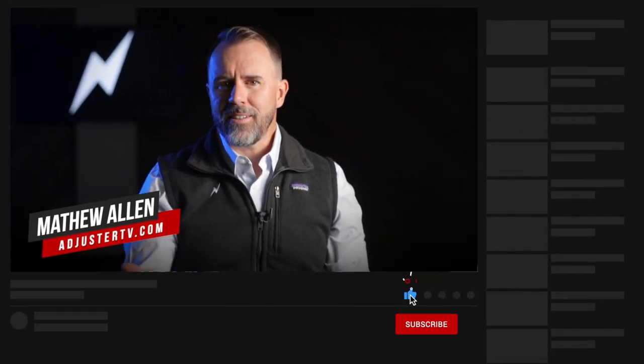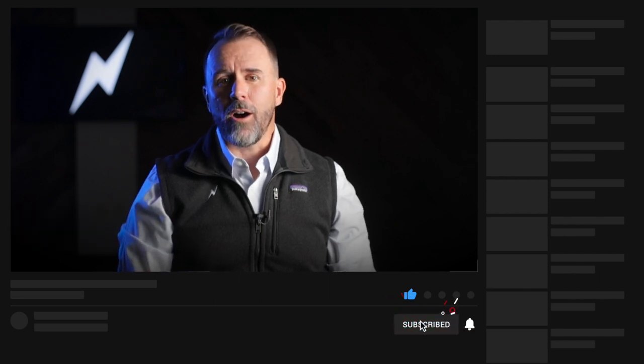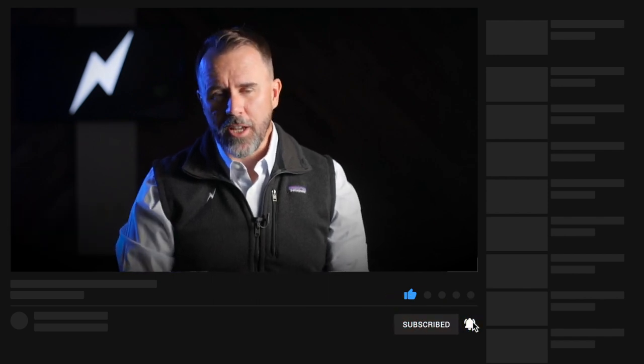Matt here with Adjuster TV. For the best tips and tools for getting on the first call list as an independent adjuster, subscribe now. It's one of the biggest things that you can do to help Adjuster TV.